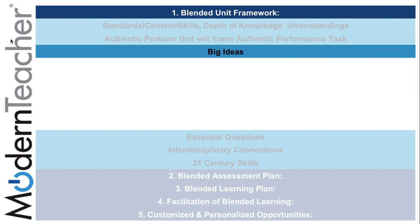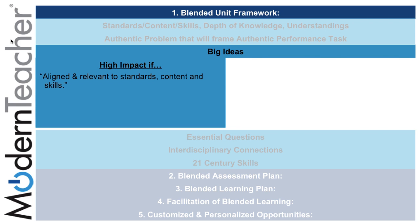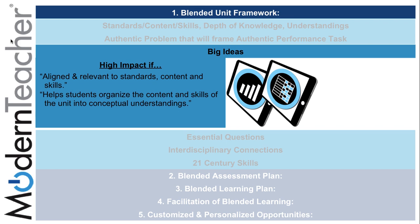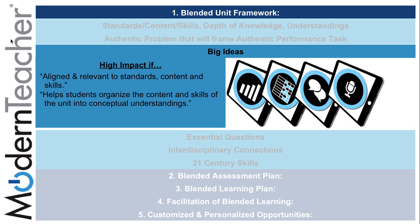The third substandard of the blended unit framework is big ideas. In order to have a high impact on big ideas aligned and relevant to standards, content, and skills, tasks can be found on the placemat under gathering student information and giving informative feedback. Authentic problems that frame authentic performance tasks can be highly impactful if they help students organize content and skills into a conceptual understanding using collaboration and classroom event tasks, and require ongoing investigation and inquiry through the use of Google Scholar.